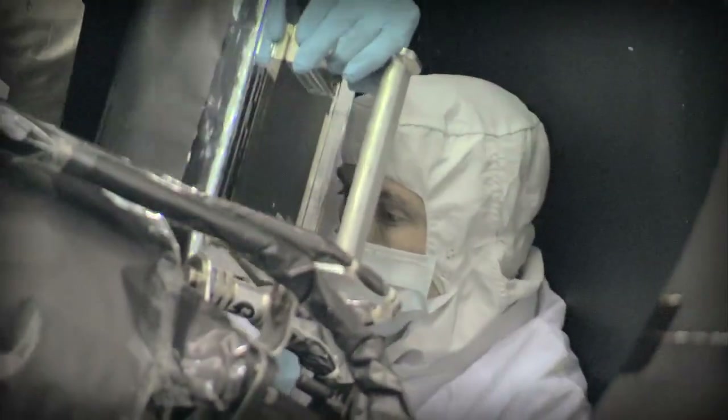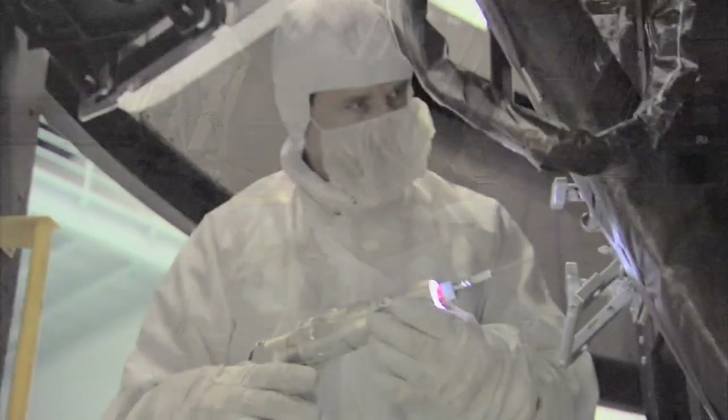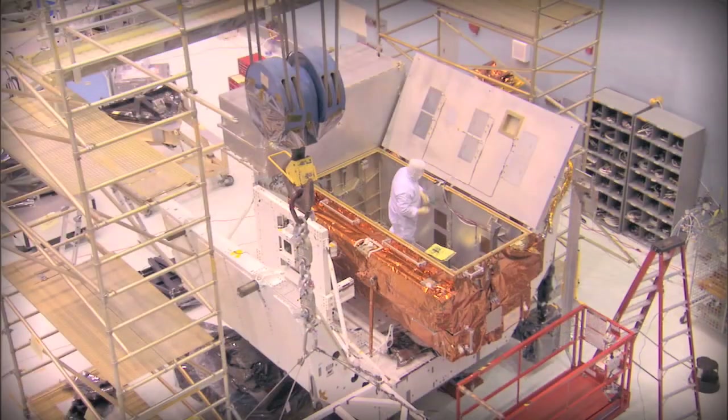This includes new gyros, batteries, fine guidance sensor, astronaut tools, support hardware, a new docking ring, the carrier systems, and two new Hubble science instruments.